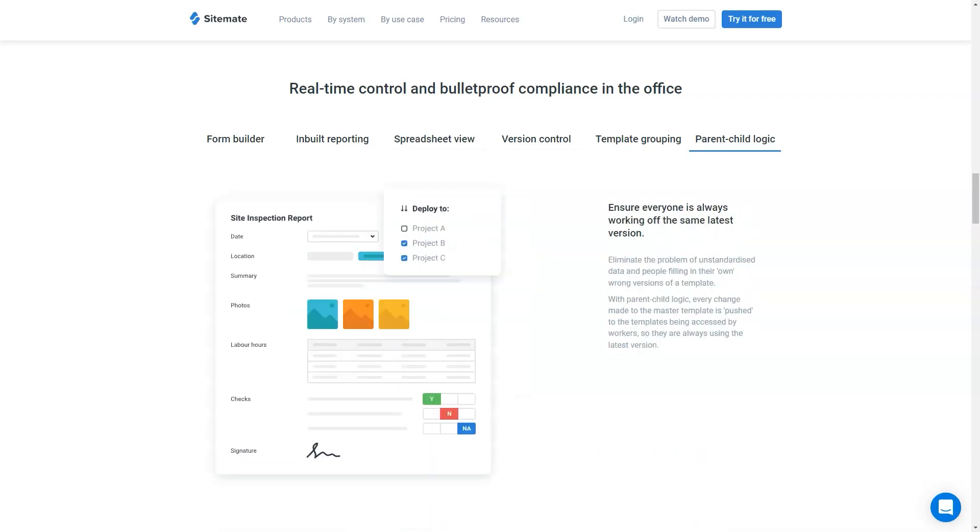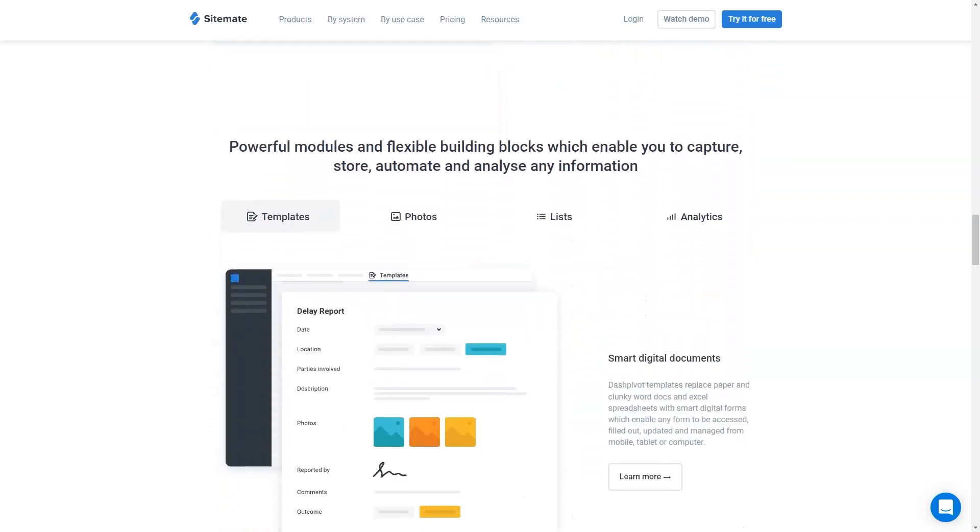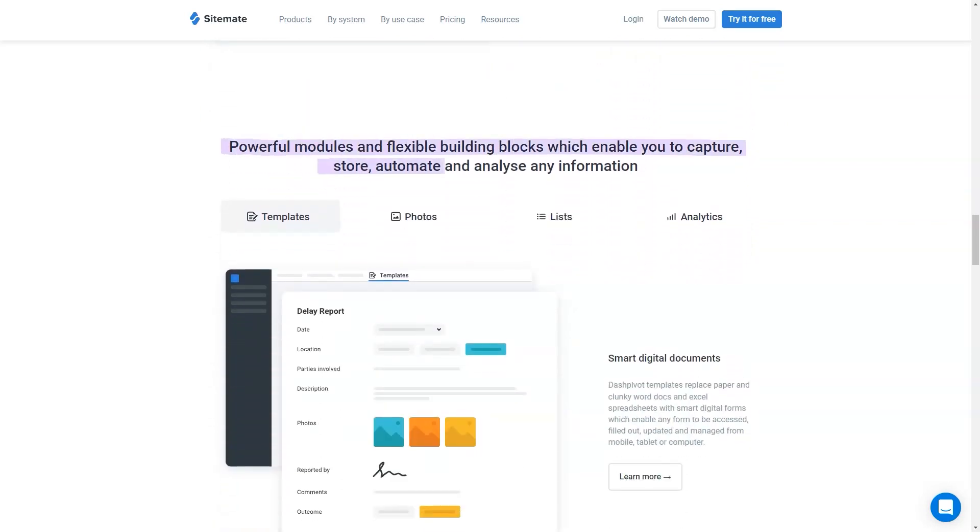DashPivot is used by companies in over 100 countries today. Try it for free to see why.